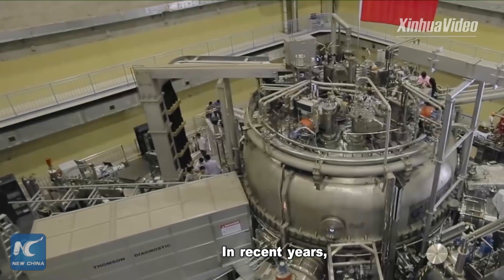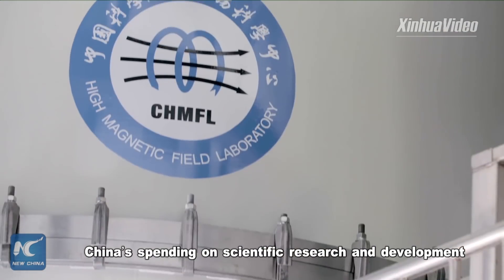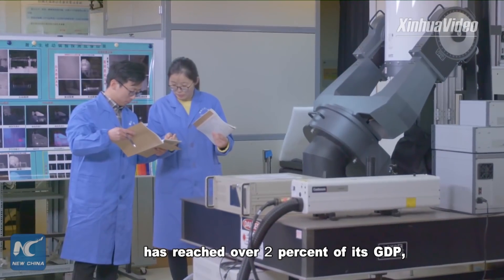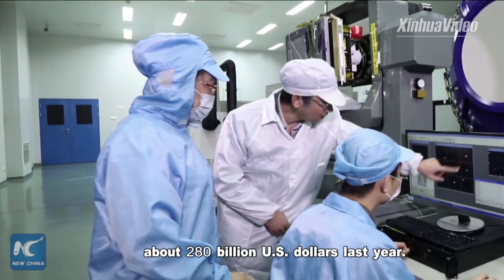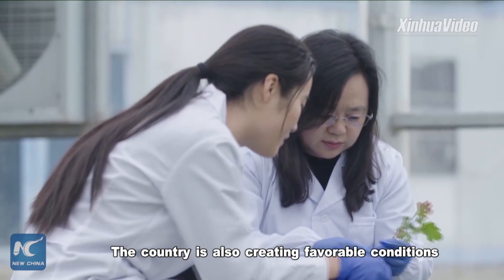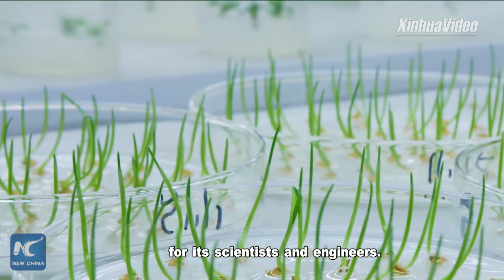In recent years, China's spending on scientific research and development has reached over two percent of its GDP — about 280 billion U.S. dollars last year. The country is also creating favorable conditions for its scientists and engineers.